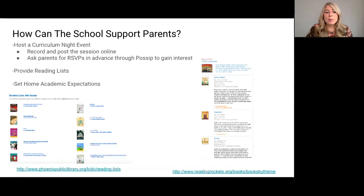Next is hosting a curriculum night event so that teachers can actually walk through steps and teach new skills to parents. A few of our POSIP schools have hosted curriculum nights and I've seen really great success with it.